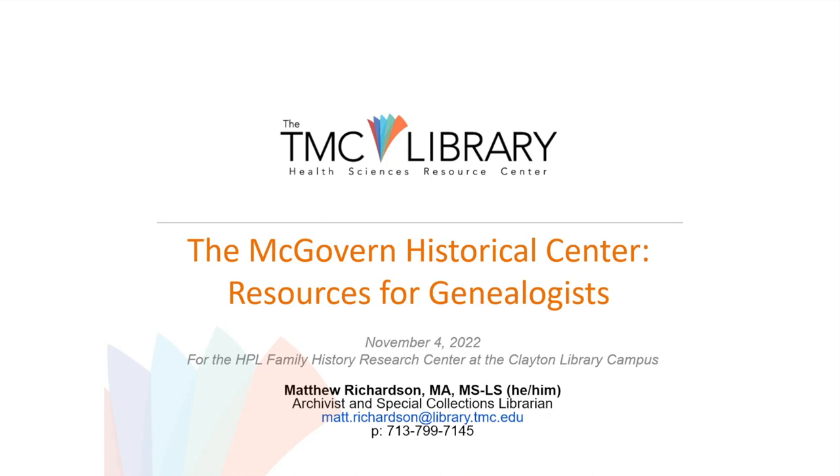My plan is to give you all a brief introduction to the TMC Library and McGovern Historical Center, and then think more specifically about some resources that could be of interest as you're doing your family history research. My guiding principle in selecting what to highlight has been to find collections that are 'name rich' — things where you should have a pretty good shot of searching for a surname and turning up something specific in our collections.